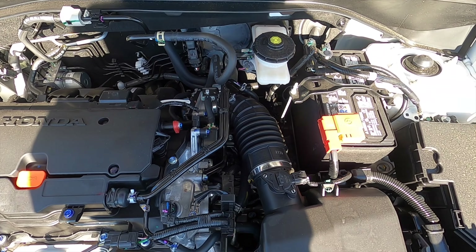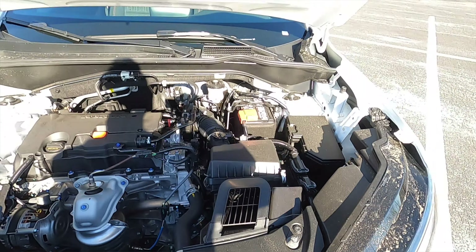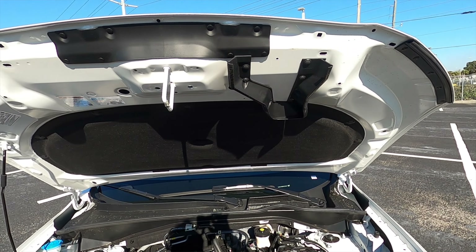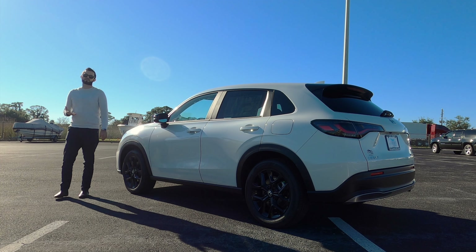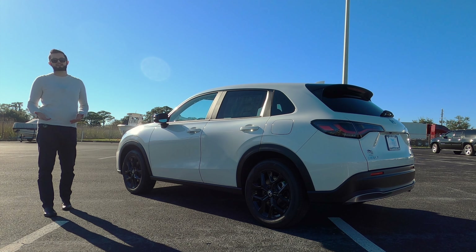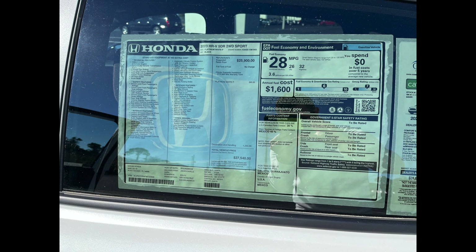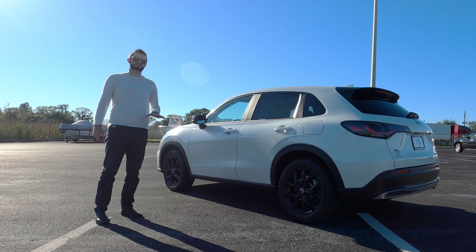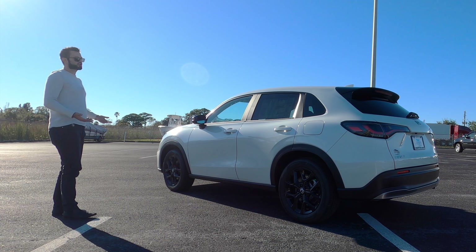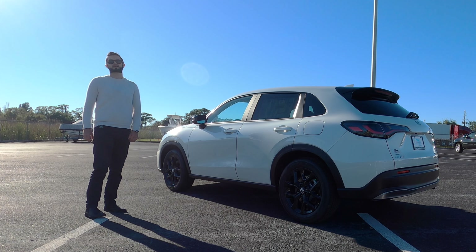That's good for a 0-to-60 around 9.4 seconds, with a quarter mile just a hair over 17 seconds, and stopping from 70-to-0 in under 175 feet. It's faster than the prior gen, though still slower than the Mazda CX-30 whether turbo or non-turbo. It's faster than the Toyota Corolla Cross and faster than the Hyundai Kona, with about the same speed as the Tucson. It has less horsepower than most rivals, but that's expected for this segment even with the nearly 10-inch length increase.